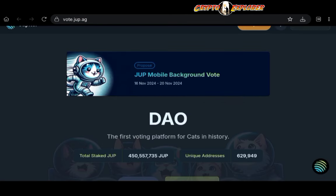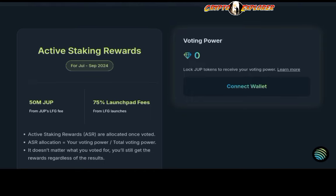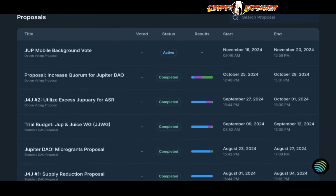Jupiter is a huge protocol and they also have their own decentralized autonomous organization. To take part in it, you need to own and stake the JUP token. The JUP token is the governance token for the platform — distinct from JLP. When you stake your JUP tokens, you earn voting power that you can use to vote on ecosystem decisions. There are many different proposals that JUP stakers can participate in.